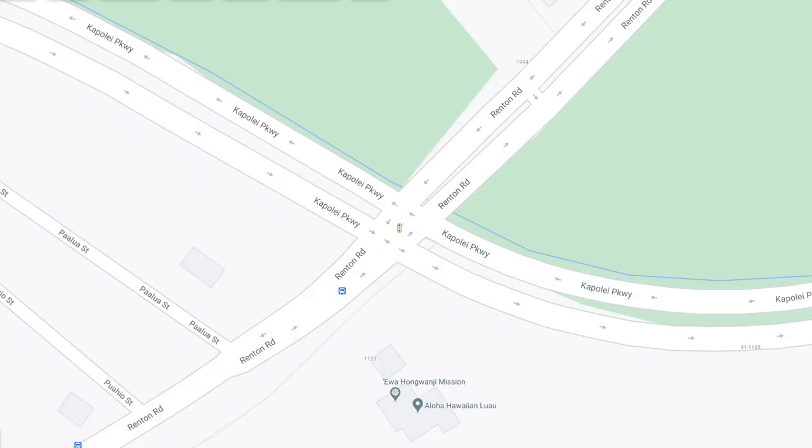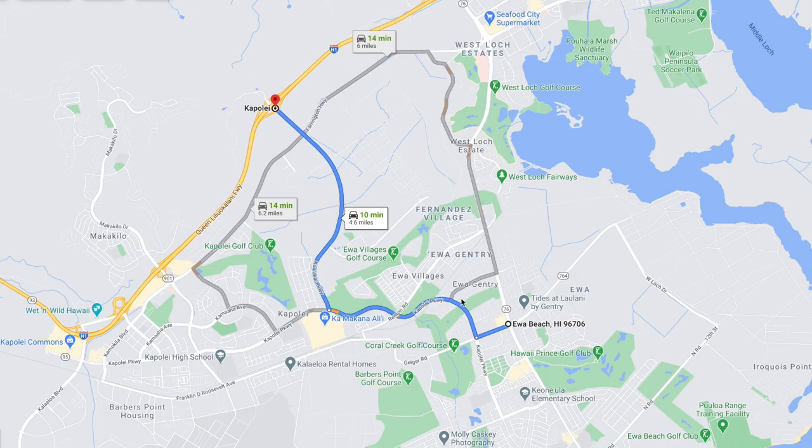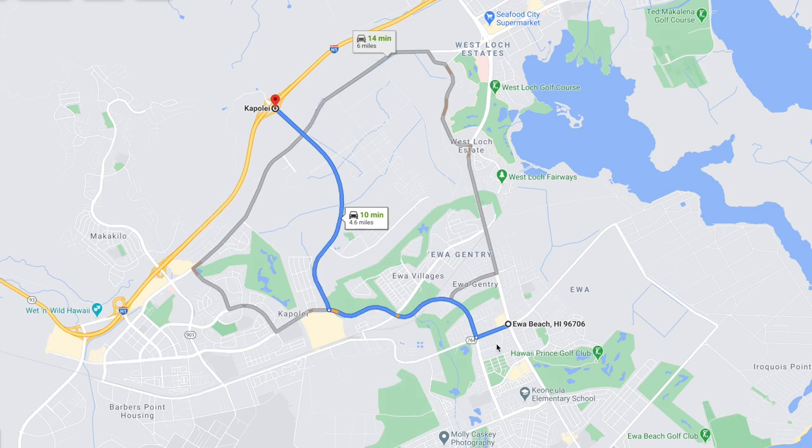I'm sitting at the stoplight at Renton Road and Kapolei Parkway heading east. Kapolei Parkway connects Kapolei and Ewa Beach, connects you to the freeway, and passes by the new development Ho'opili. It helps give you another option to get out of Ewa Beach.